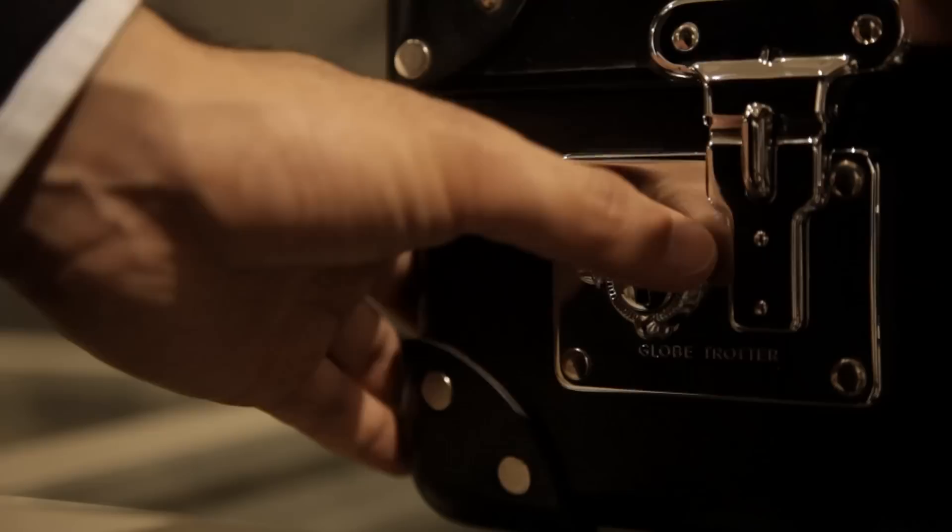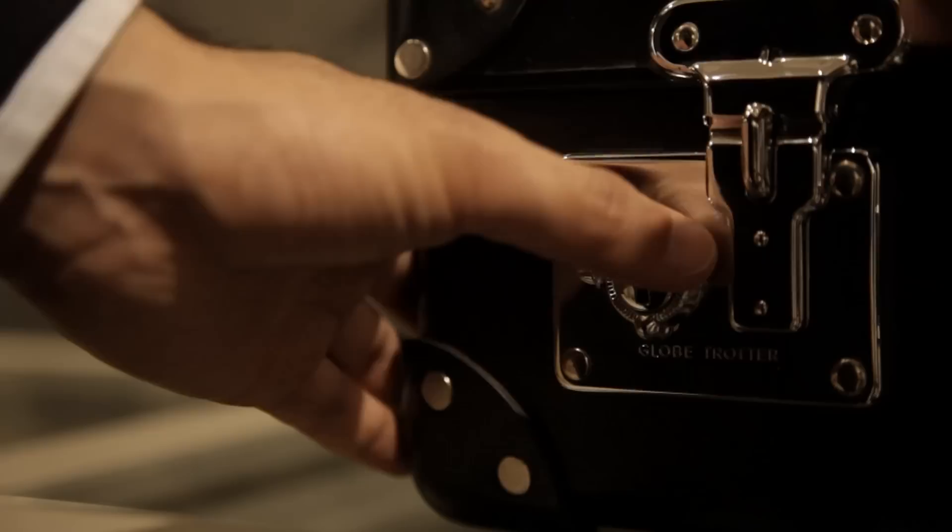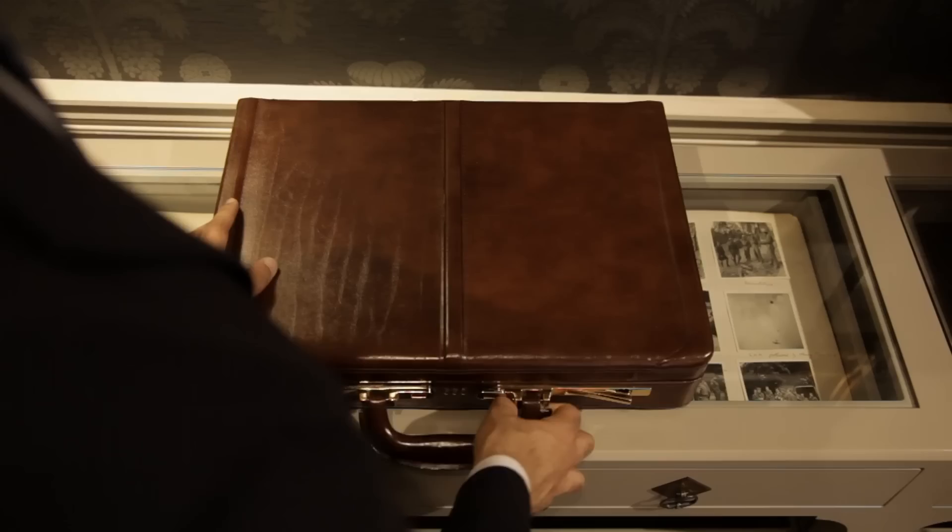When you arrive at the tailors you will find a suitcase I have prepared for you. The sides are embossed with steel, not allowing any detectors and scanners to see through the luggage. I have also included some of my latest gadgets.